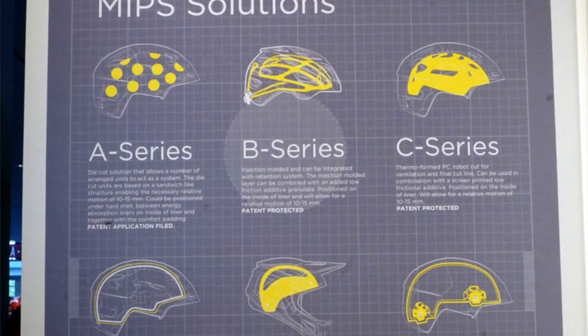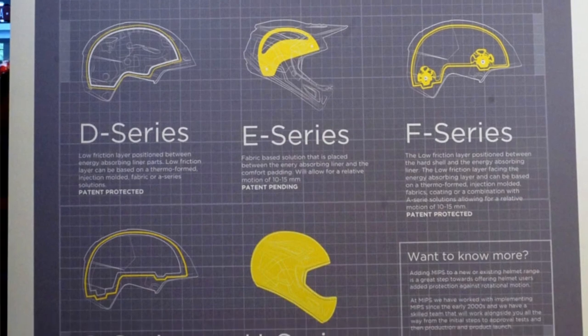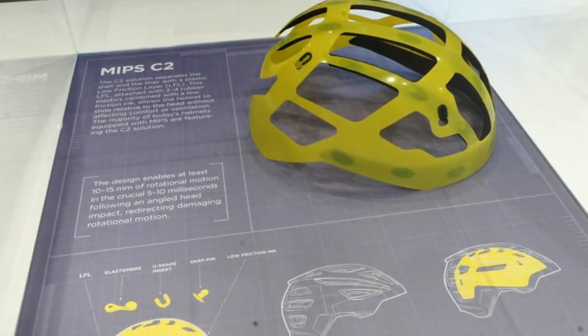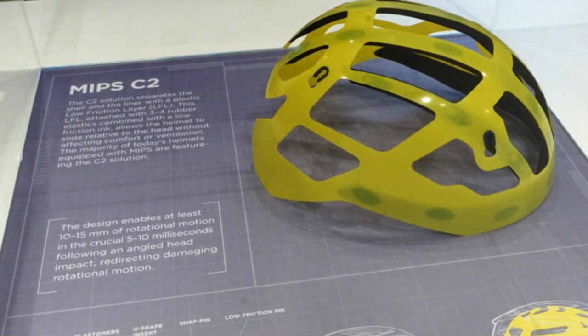One thing I didn't realize was how many different types of MIPS are now available. Depending on the kind of helmet, depending on the usage - whether it's for road, for downhill, equestrian - there's all kinds of different applications. Each application has a different version of the system which helps the helmet rotate around your head in case of an impact, so that your brain doesn't twist. The helmet does the twisting and shaves off a bunch of that force.